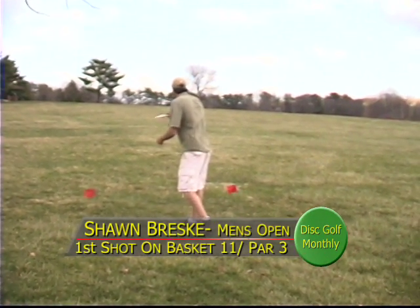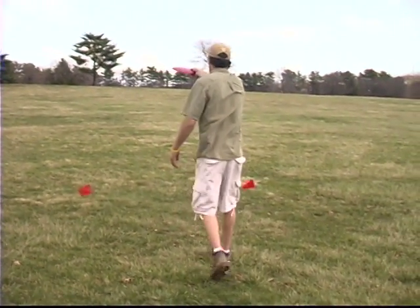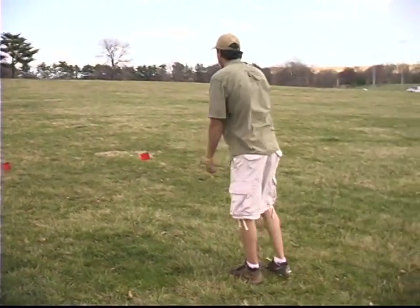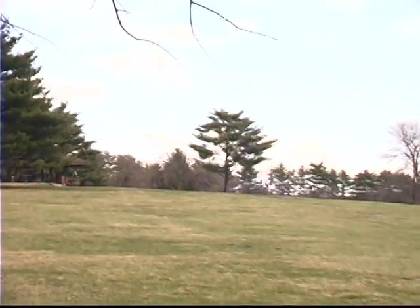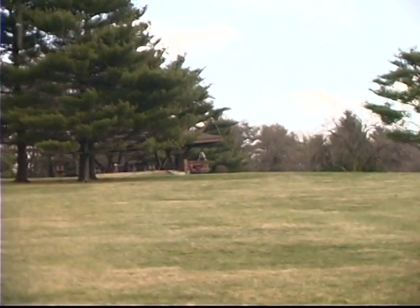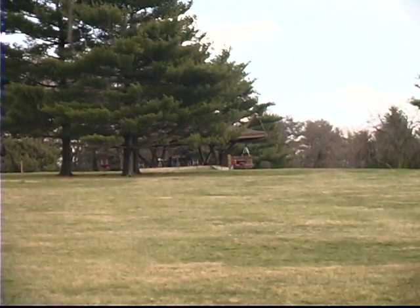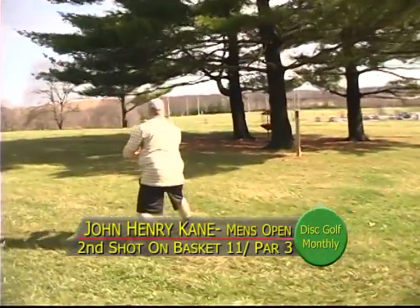Sean definitely needs to right the ship here. He's looking to throw it straight up there as far as he can and hook it in — cutting nicely, watch out! Oh — hit the tree, came in, hit the tree, bounced away. Tough break.